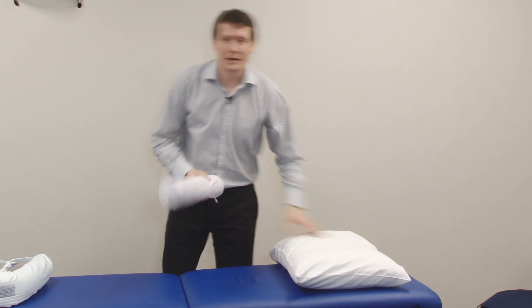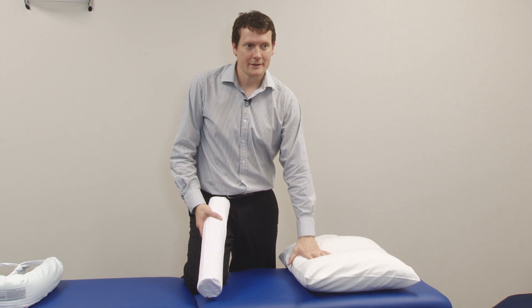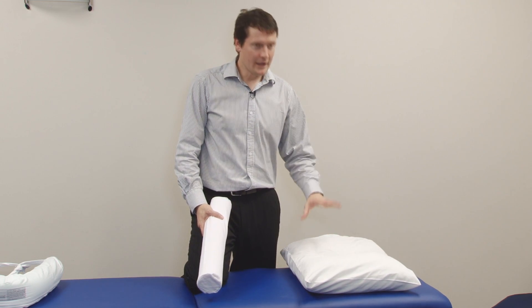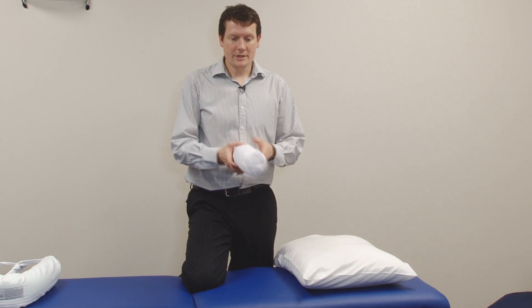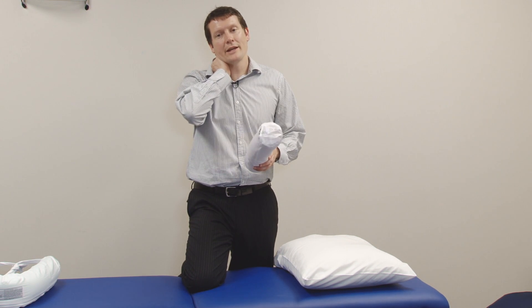If a customer describes that they have difficulty with sleeping, or they wake up worse, then it may be the surface that they're sleeping on, or the pillow may not be supportive enough for them. But you may find that a cervical roll is enough to give them the support that they need.